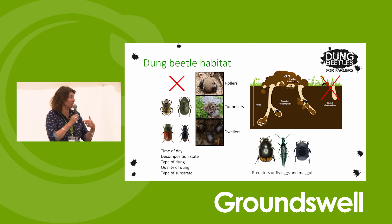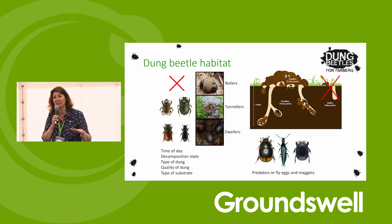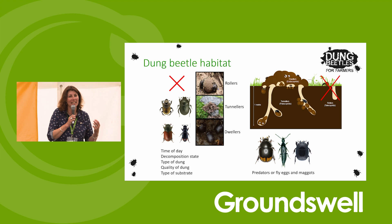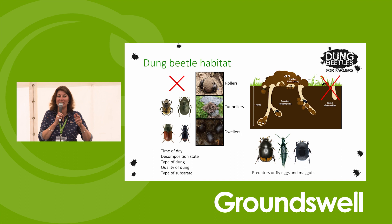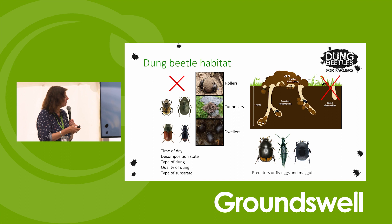If you've got a splatter of dung it's no good for dung beetles - they don't want splatters. They can't hide away, can't lay their eggs in it, can't feed their larvae in it. They're completely open to predators in a splatter, and it dries up far too quickly for them. The adults are mashing up the dung and sucking the juices out, and the larvae are eating the solid material - that's how you get two stages of their development in the one pat.